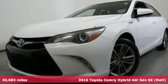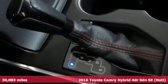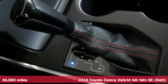It's a 2016 Toyota Camry Hybrid. This high performer mixes bravado with sensibility.